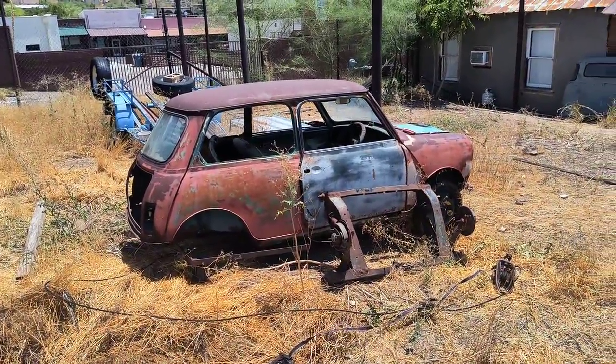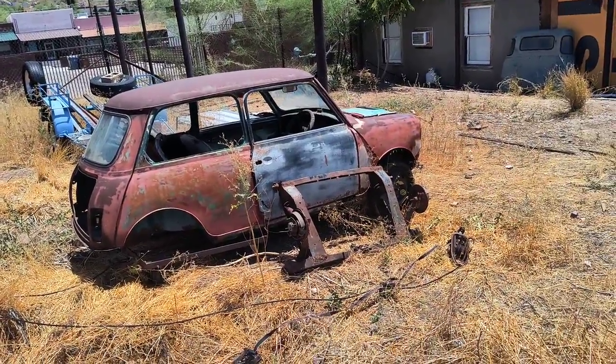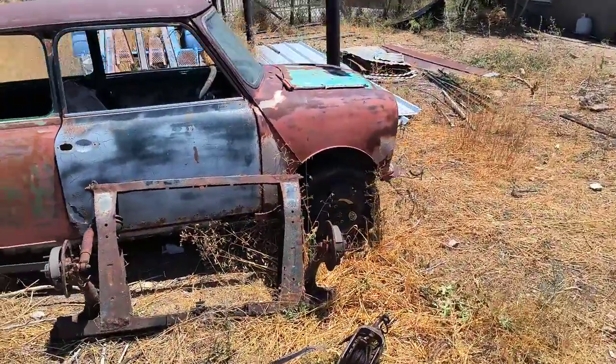There is an old right-hand drive Austin Mini Cooper, and I haven't found another one yet to try to get enough parts to build it.